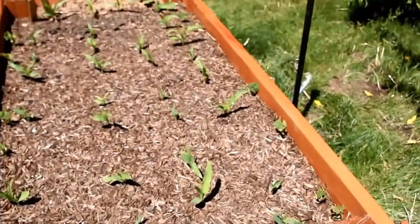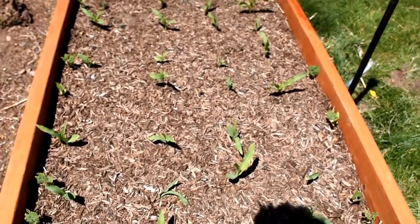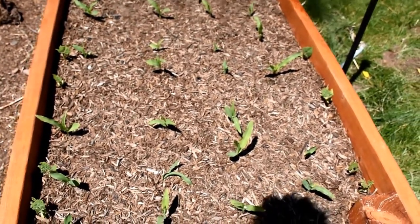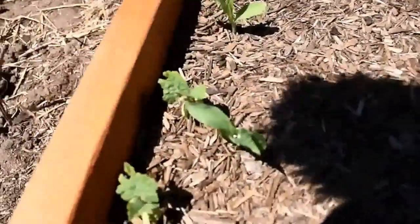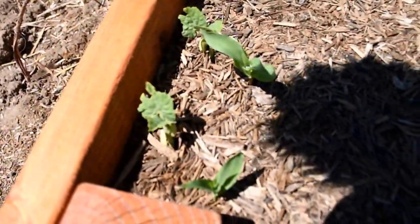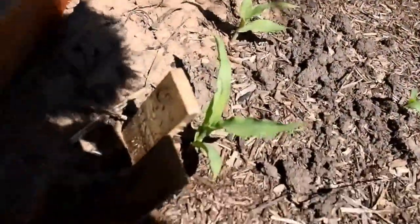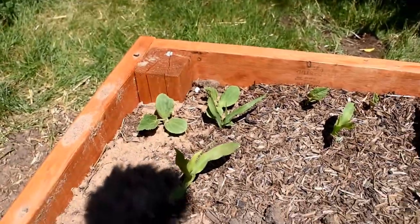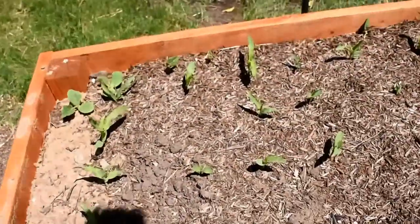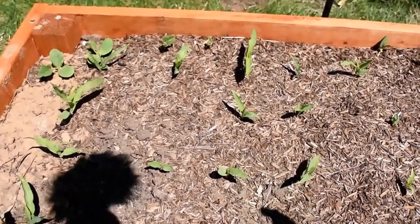This is a three sisters bed of painted mountain corn, which is a high elevation corn. I think that variety was bred from Montana, so it should do fine here in Utah. There are lots of beans coming up but as you can see these are being nibbled on. No squashes coming up yet - oh wait, there they are growing in the corner. A little bit later on when the corn's a bit bigger I'm going to be putting some climbing beans in here as well so they'll grow up the corn.